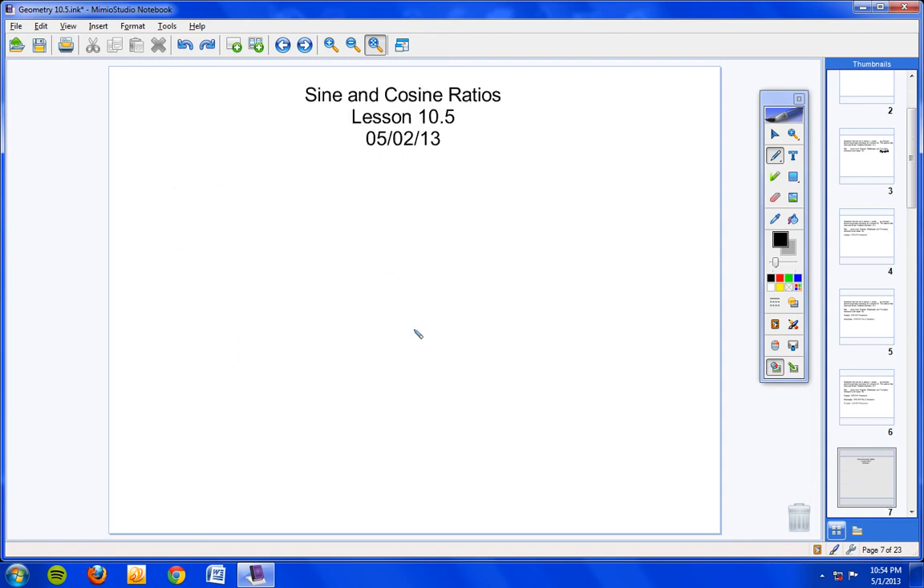We are looking today at the sine and cosine ratios. Grab your notebooks, please. We are going to go a little fast because I want to give you plenty of time in class to work on your homework, since you really need to study for your quiz tomorrow. We've already learned the tangent ratio — now we're going to add two more trig ratios. Today we're looking at sine and cosine ratios, lesson 10-5.